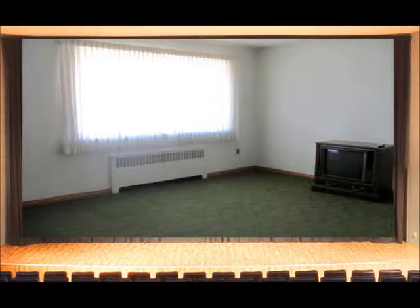After a hearty meal, take a few steps and you'll be relaxing in your spacious living room. The large picture window lets plenty of sun in to make this room nice and comfy.